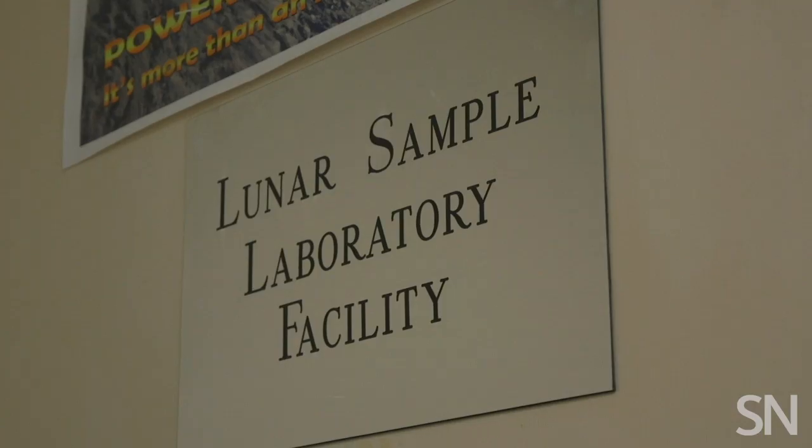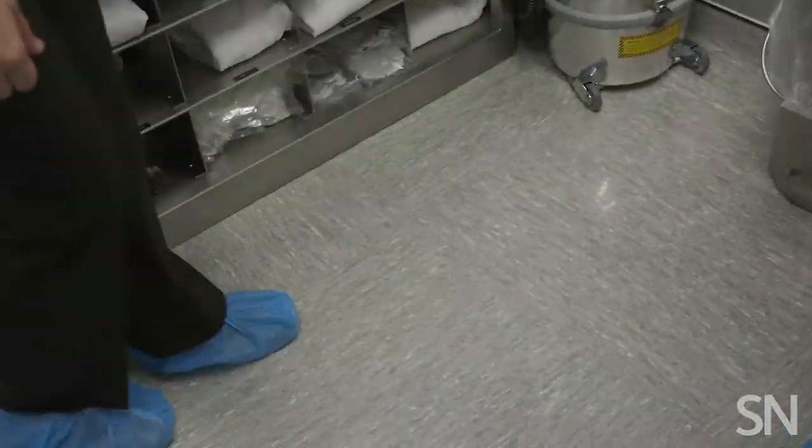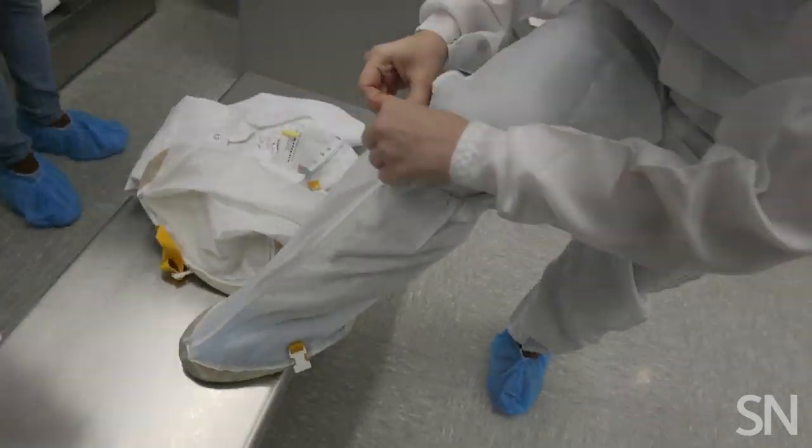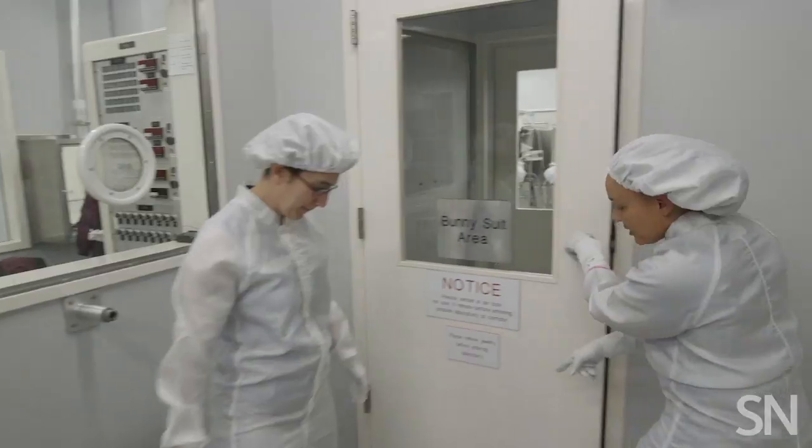I showed up at the lab and met Cherise Kreischer. She prepares Apollo moon rock samples for scientists out in the community so they can do research. They keep all the rocks in the clean room, and for the lucky people who get to go in there, the price of admission is putting on a crazy suit that's supposed to keep all of your human stuff from getting anywhere near the rocks. The last step was an air shower — it actually felt more like a light breeze.